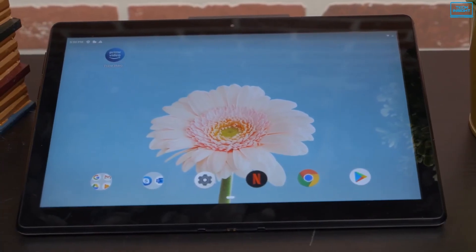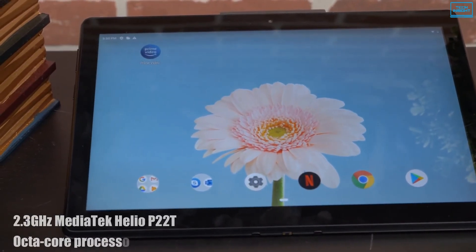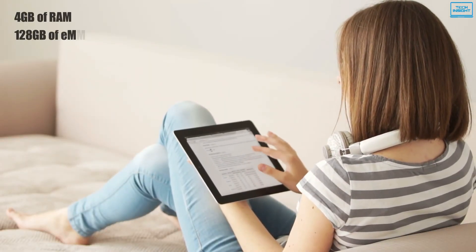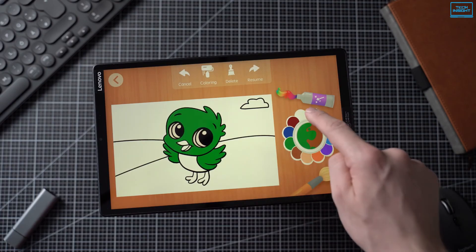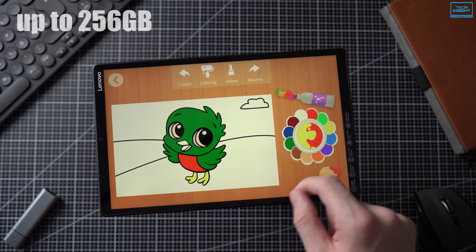Under the hood, it is powered by a 2.3GHz MediaTek Helio P22T octa-core processor, up to 4GB of RAM, and 128GB of eMMC storage, which is decent at this level. You can also expand the storage up to 256GB via the microSD card slot.